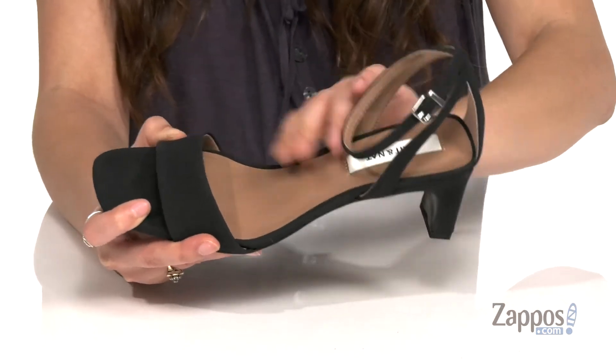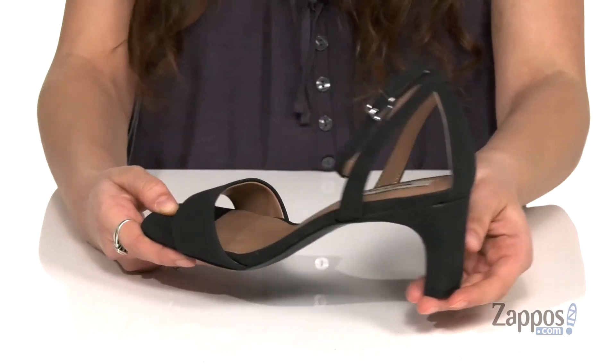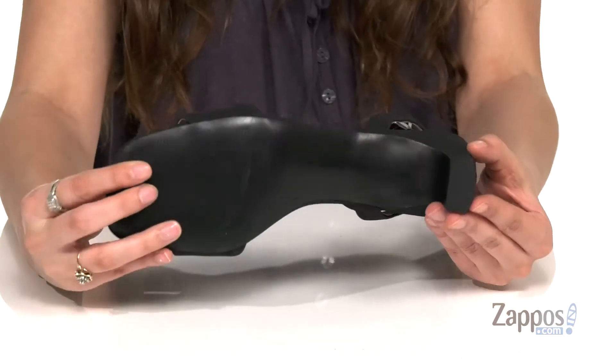Inside is a smooth synthetic lining with a cushioned footbed for some comfort. You've got a heel at the back for a boost, and it's all on top of a lightly textured synthetic outsole. These are a great pair of heels to add to your closet, so pick up a pair today — they're from Matt and Nat.